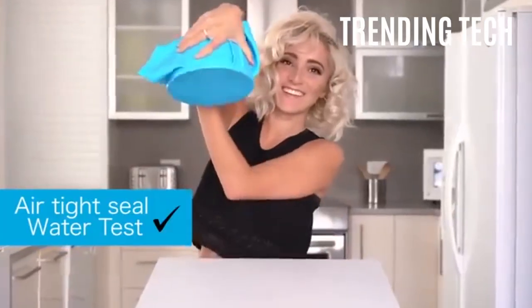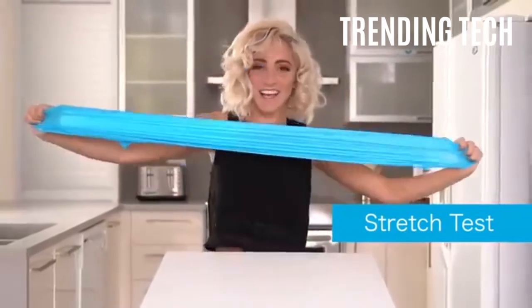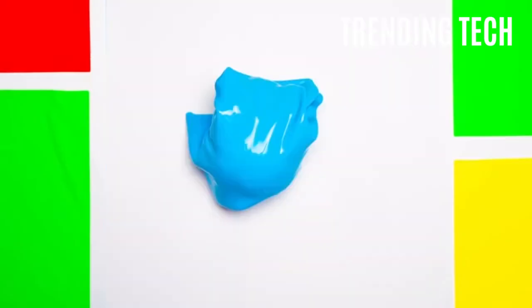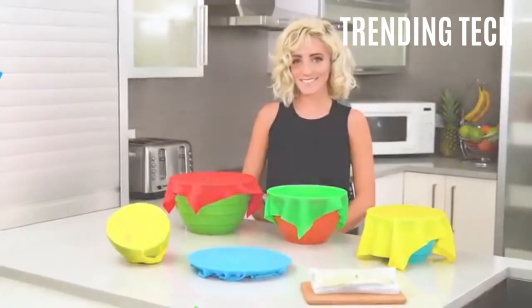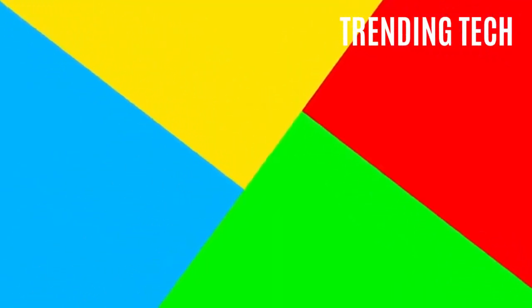Food Wrap easily wraps your food item exactly like cling wrap. But when you're done, you can place it in the dishwasher or hand wash it and reuse it over and over again for years to come. On top of being able to wrap your lunch, fruit, and other snacks, Food Wrap can also be used as an all-purpose lid. When stretched over a plate, bowl, or container correctly, Food Wrap creates an airtight seal, meaning your food stays fresher in the fridge than when you used cling wrap.